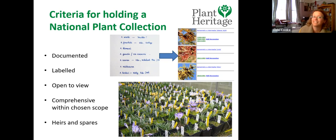The second criterion is that the collection has to be well labelled, because you need to link the plant in the ground with the record on your computer. Labelling is always a hot topic among collection holders — how you cope with it and what different methods you use.